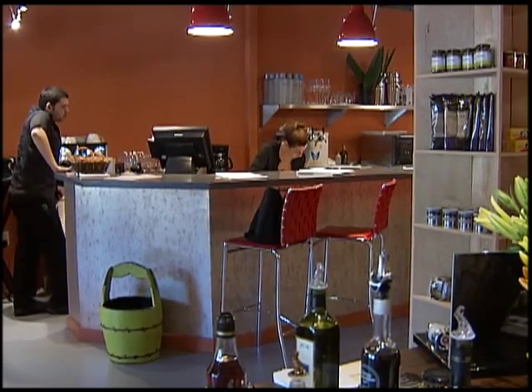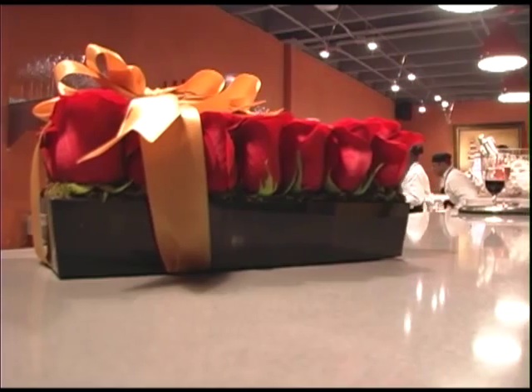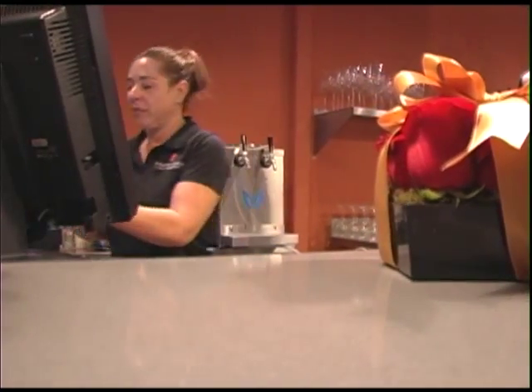The owners found Coral Gables to be the ideal location for their international appeal and superior attention to their guests. For what's happening in Coral Gables, this is Tanya Leitz.